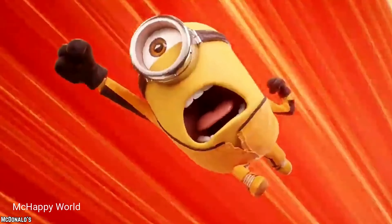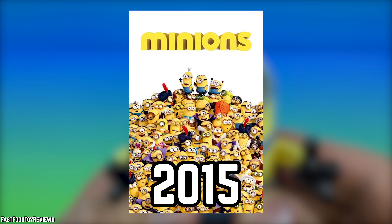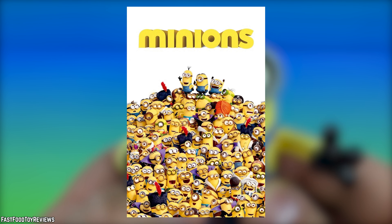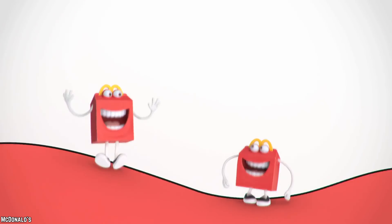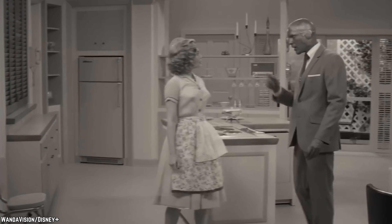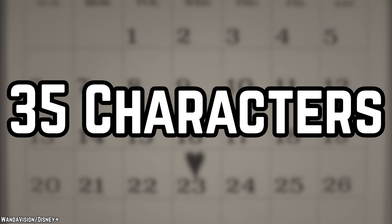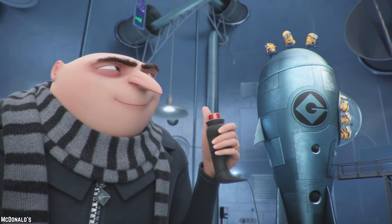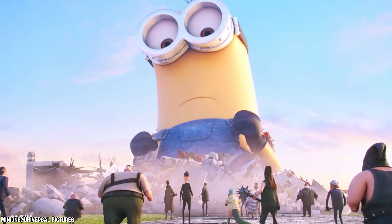Minions. McDonald's teamed up with the mischievous Minions for some Happy Meal fun, and the result was a treat for fans of all ages. The original Minions Happy Meal toys, first introduced in 2015 to coincide with their own movie, were just the beginning. In 2020, they rolled out a whopping lineup spread over five exciting weeks. Each week unveiled a fresh batch of seven unique figurines, making for a grand total of 35 different Minion characters — from police officers to beach bum Minions, this collection had a Minion for everyone.